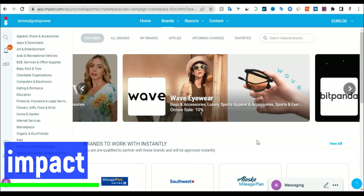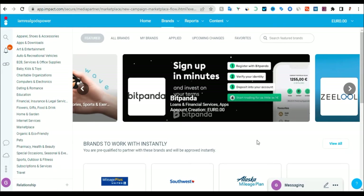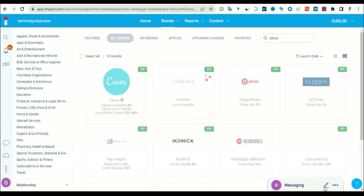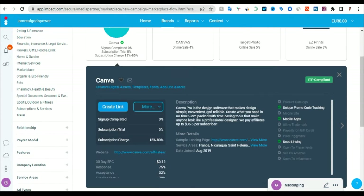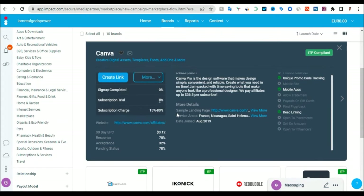Once you come to Impact — this is Impact — register. Once you have registered on Impact, I will leave the link in the notification. Once you're on Impact, just search for Canva and click enter. As you can see, this is Canva — you click on it. If you have not joined Canva yet, it will ask you to apply. Once you click apply, they will approve you within about one week.